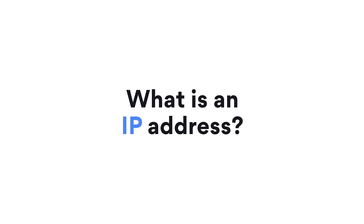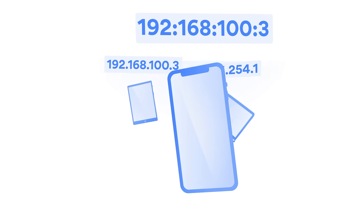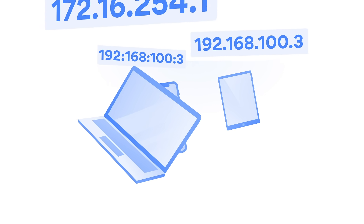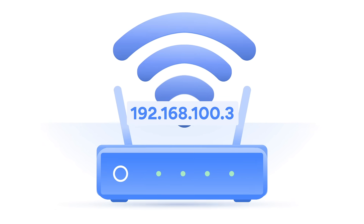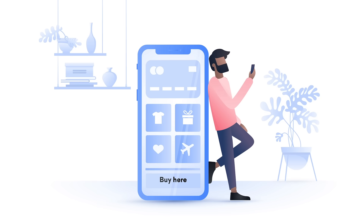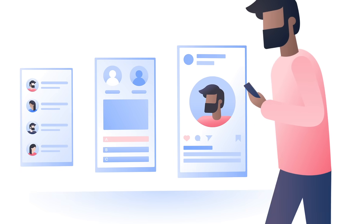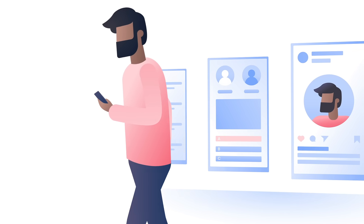What is an IP address? IP, or internet protocol address, is a string of numbers that identifies your device when you connect to the internet. Without it, devices and servers couldn't exchange information. All your devices have a local IP address. When they connect to the internet, your router assigns them a public IP. Every website you visit can see this public IP and your physical location. What's more, online spies can look up online activity associated with a particular IP address.